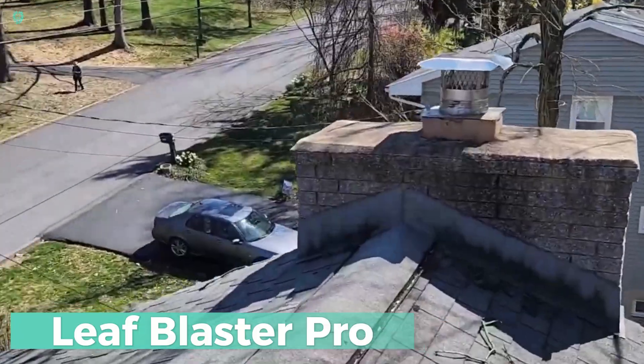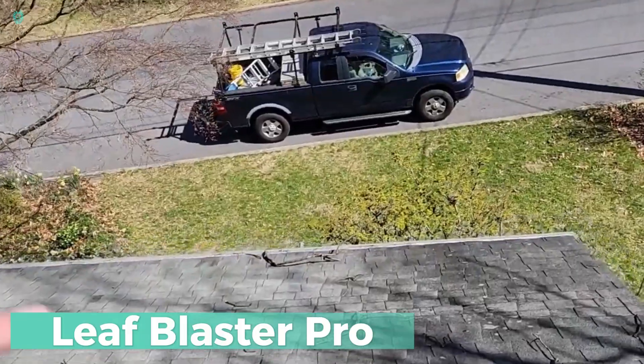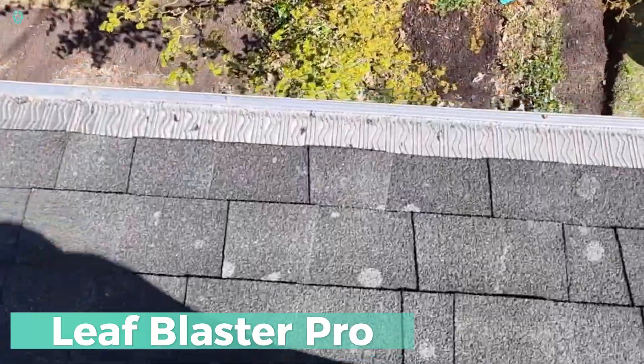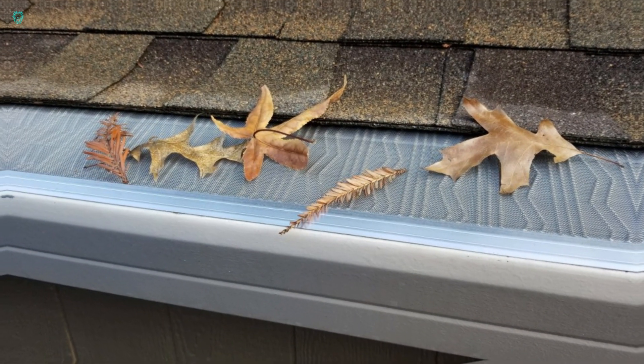Forget about cleaning your gutters — why not install a Leaf Blaster Pro mesh instead? That's the recommendation from Leaf Blaster Pro. Their stainless steel mesh, with its smart S-shaped curves, offers top-notch protection.